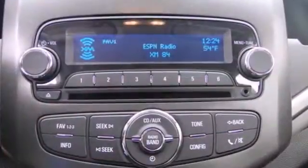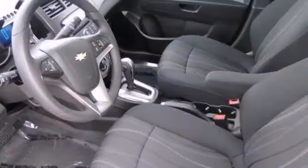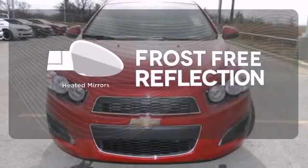This comfortable Sonic features air conditioning, stability and traction control, and a security system. Also enjoy its fully automatic headlights and steering wheel-mounted audio controls. Say goodbye to the frost and never leave your car with the heated mirrors.